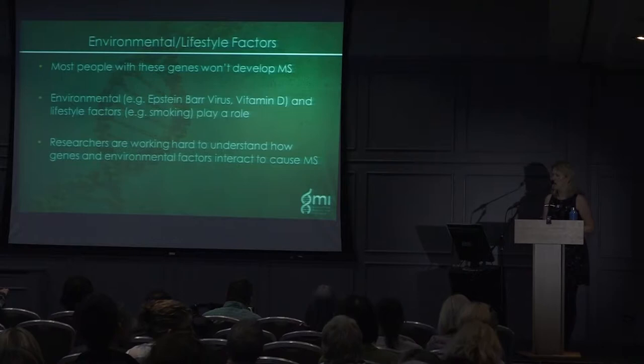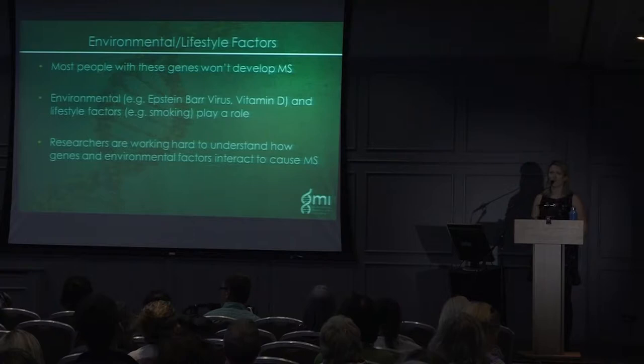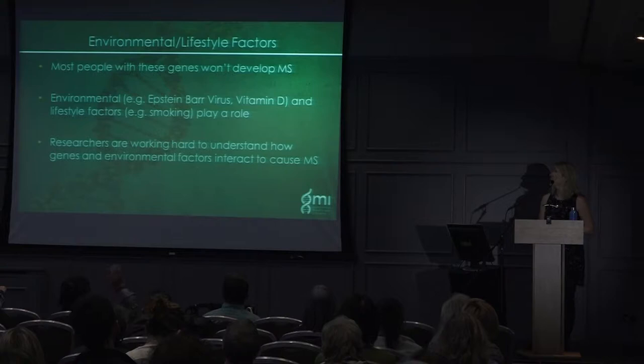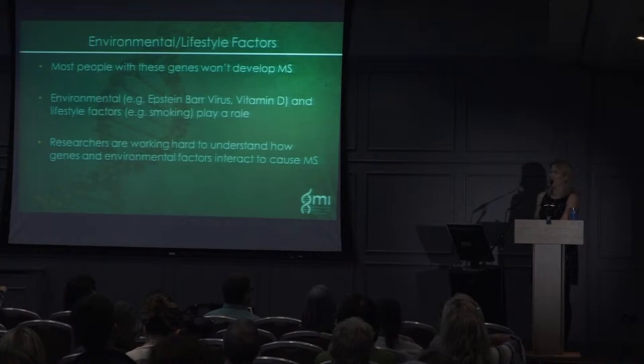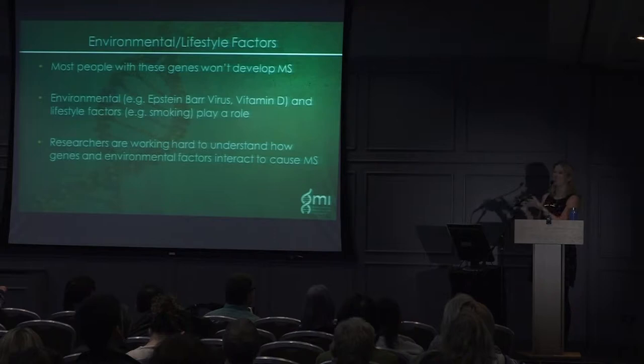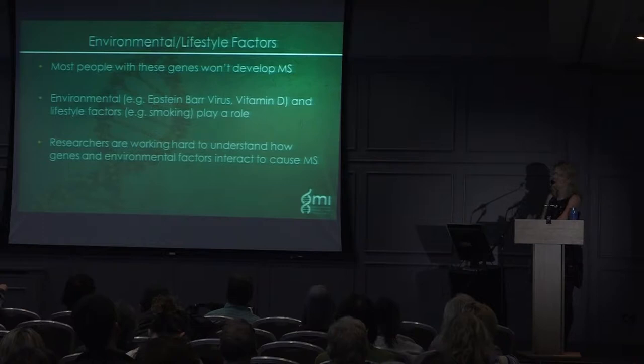Most people with these genes don't necessarily develop MS. Environmental and lifestyle factors also play a role — things like vitamin D, Epstein-Barr virus, and smoking. Epstein-Barr virus is one that 99% of us are infected with at some point in our lives, often without any symptoms. But in MS, the percentage of those exposed is statistically much higher — pretty much everyone who has MS has been exposed to this virus, though in most cases it shows no symptoms.